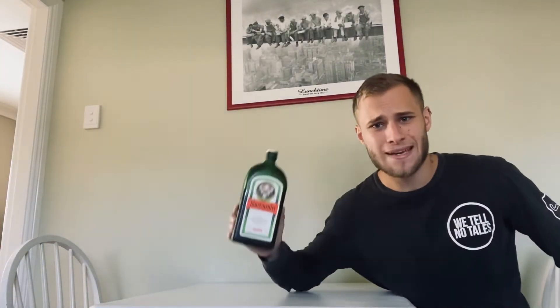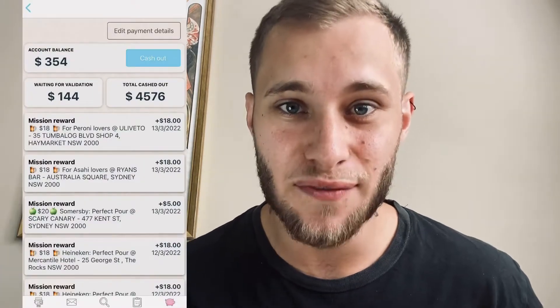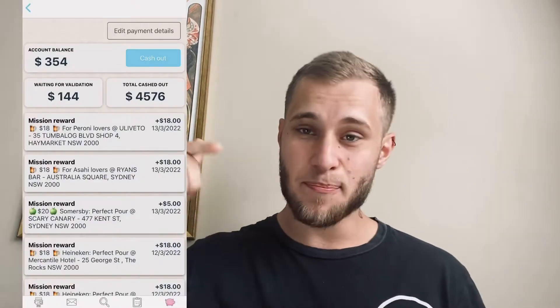Do you want to get paid for drinking alcohol? In this video I'm going to show you how. I'm Tom, and I'm super excited to share this because I've managed to make more than four thousand dollars for drinking alcohol. That's right — getting paid to drink alcohol. Sounds crazy, sounds ridiculous, but in this video I want to break it down for you and show you how I did it so you can go out and do the same.